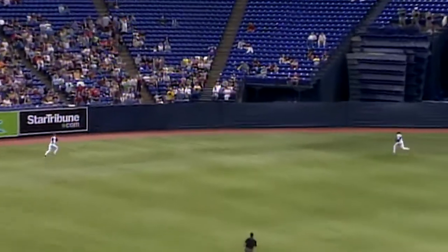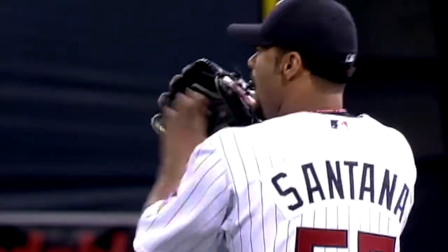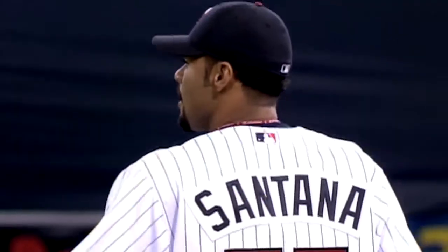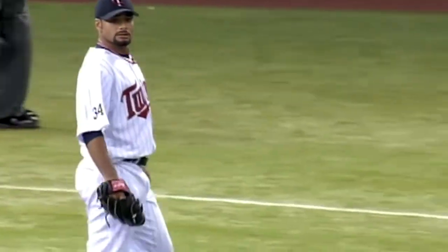Left center field, and hit well. Hunter chasing it. He didn't catch that, did he? He sure did. Oh, what a catch! A phenomenal catch by Torii Hunter in center field. That might be his best ever.